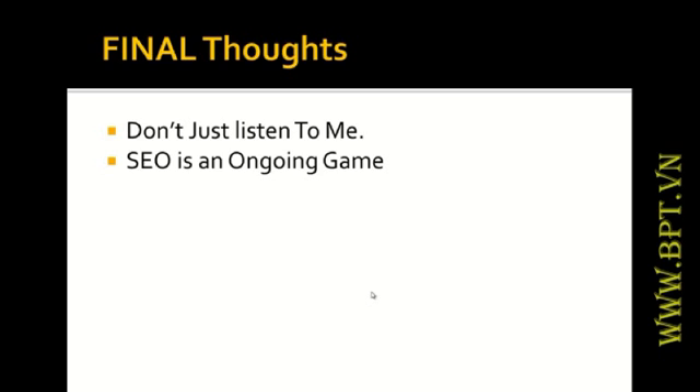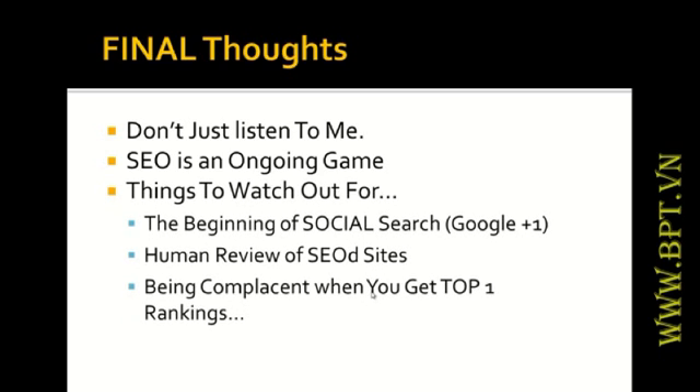Remember, my course is not affiliated with or endorsed by Google. Things to watch out for include Google Plus One, human review of SEO sites, and becoming complacent when you get top rankings — you have to continually build your websites. If you have any questions for module one on developing the SEO mindset, please put them in the comment section below or send me an email at enzo at seox-seotraining.com. See you on the next video and have a nice day.